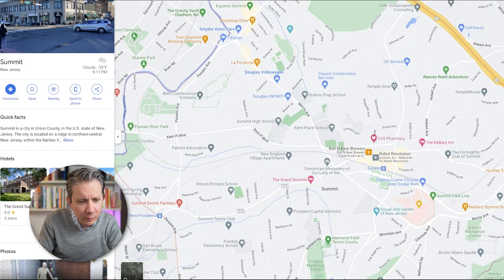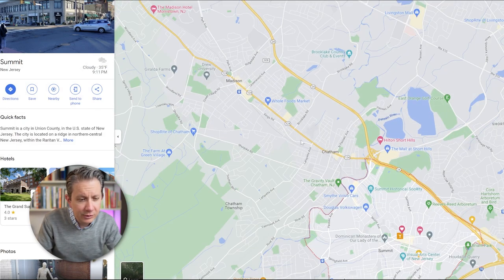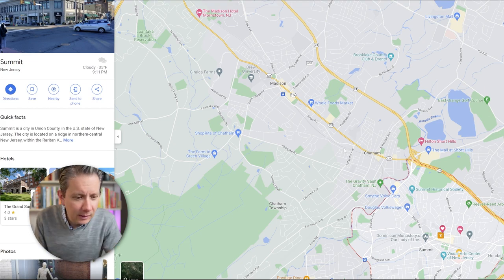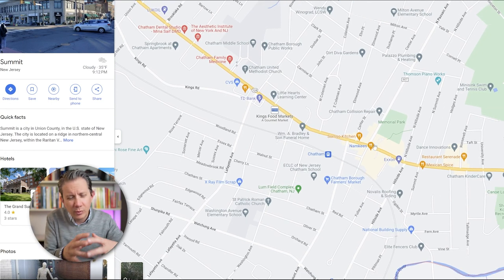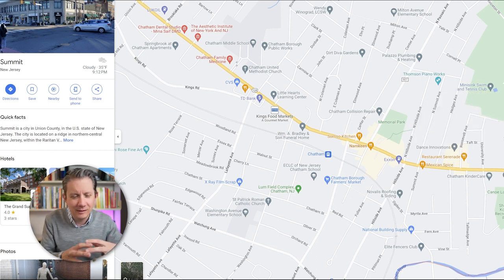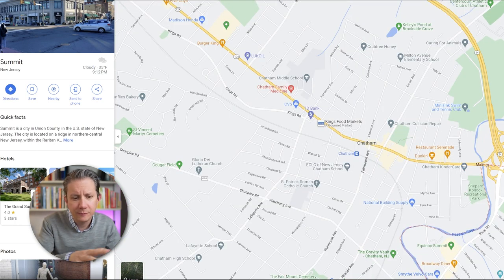From Summit we branch up to Chatham on the Morristown line. Chatham is a tricky one — there are actually two Chathams: Chatham Borough and Chatham Township. The actual train station is right in the middle of Chatham Borough. The borough is more of the downtown area, while the township is to the west, going between Madison to the north and Great Swamp to the west. Chatham is where you start to get into the 50-minute commute.